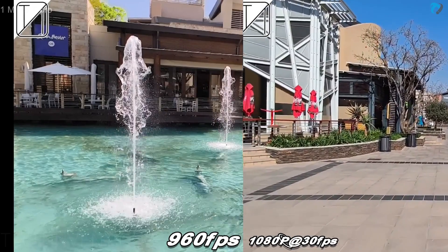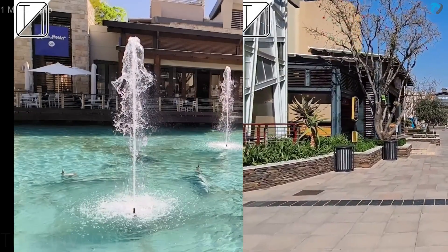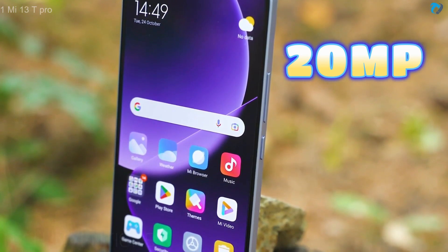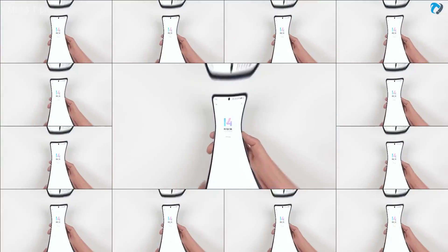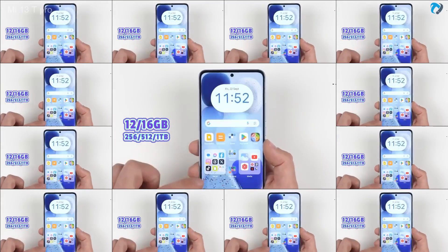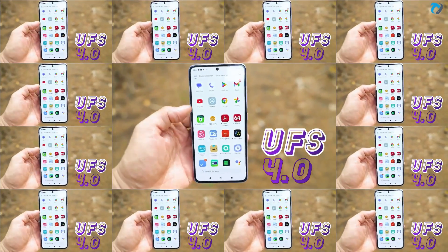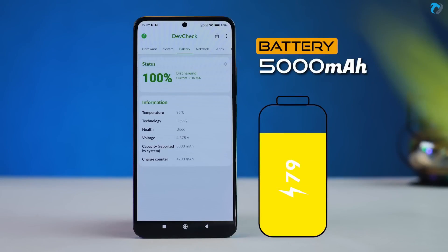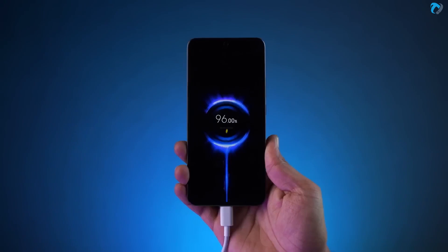You can also record slow motion at 960 FPS and Full HD video at 30 to 120 FPS. These are samples of both videos. On the front, the phone has a 20-megapixel selfie shooter. It runs MIUI 14 based on Android 13 and is packed with 12GB and 16GB RAM options with multiple ROM variants. It also supports UFS 4.0 storage. The phone is powered by a 5000mAh battery with a 120-watt fast charger.